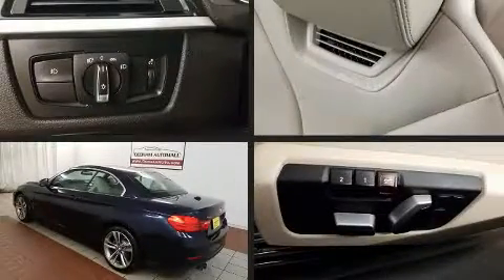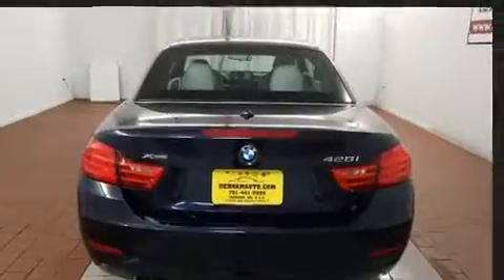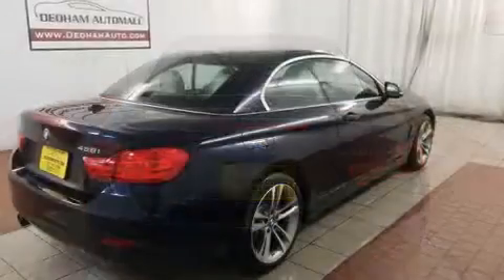Get excited about the 2016 BMW 428i. With less than 20,000 miles on the odometer, this versatile and environmentally responsible vehicle provides both comfort and driving innovation.